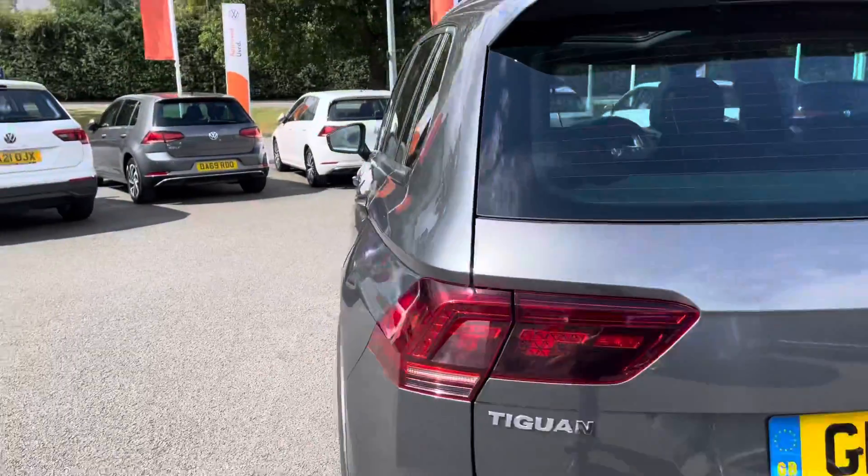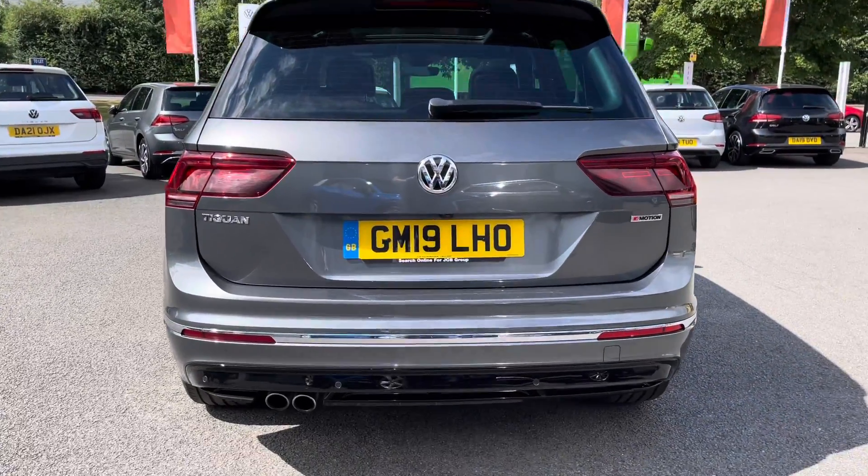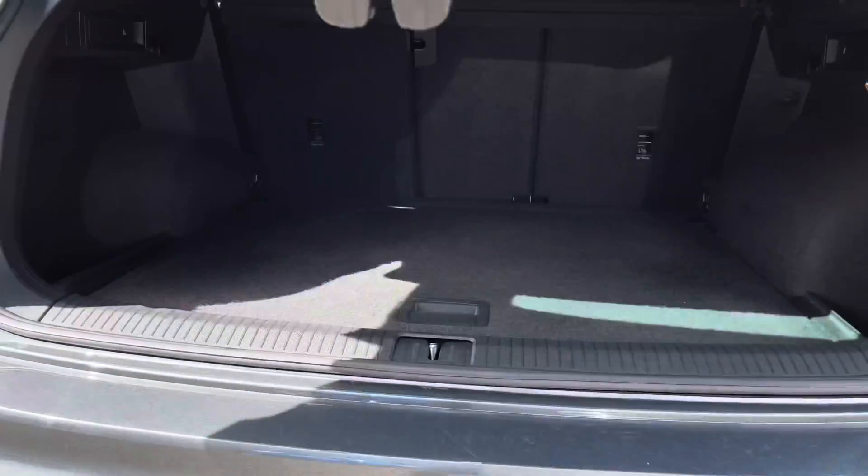Moving around to the rear of the vehicle, you'll get front and rear parking sensors, as well as a 360-degree camera view, which I'll show shortly. You'll also get keyless entry and an electric tailgate for added convenience.